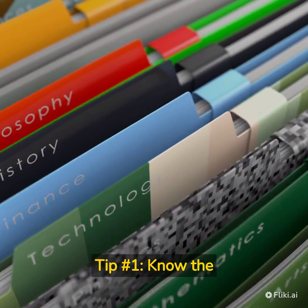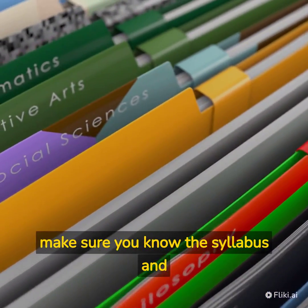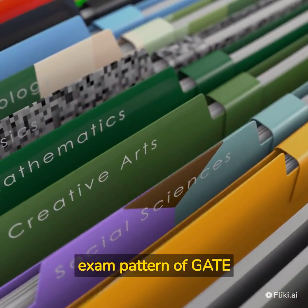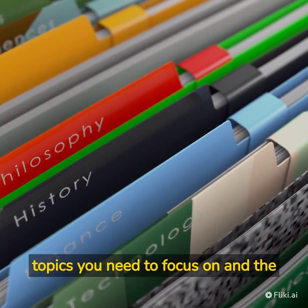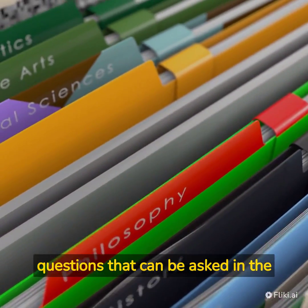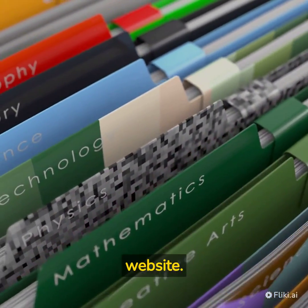Tip number 1: Know the Syllabus and Exam Pattern Before You Start Preparing. Make sure you know the syllabus and exam pattern of GATE 2024. This will help you understand the topics you need to focus on and the questions that can be asked in the exam. You can find the syllabus and exam pattern on the official GATE website.